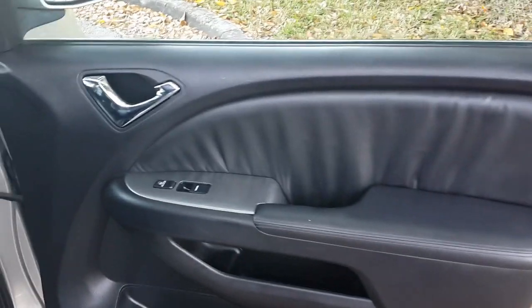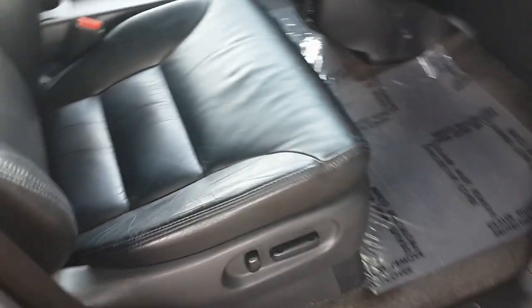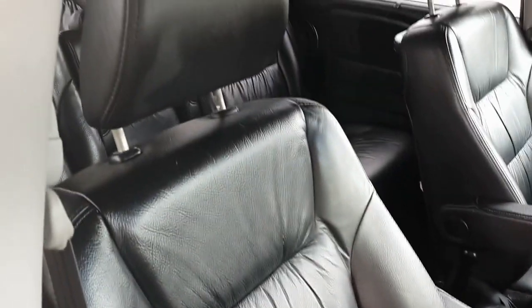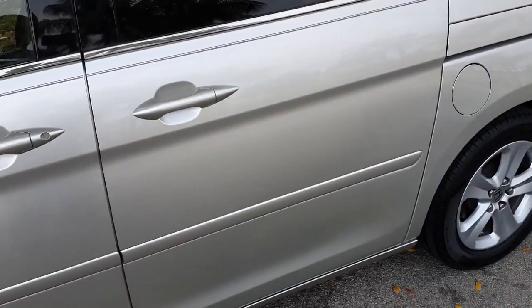Now we're taking a look at the passenger side door panel — it looks good, clean throughout, very nice shape. The passenger seat is also in outstanding condition, super clean throughout, very nice condition. The rugs are clean, really nice shape.